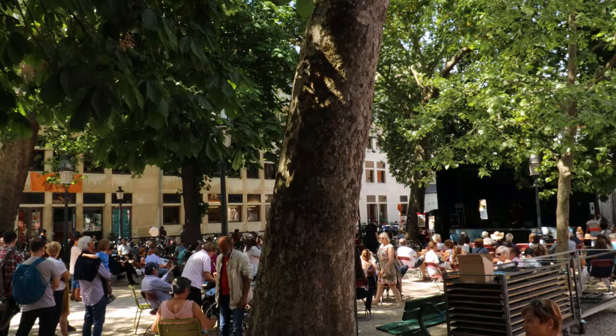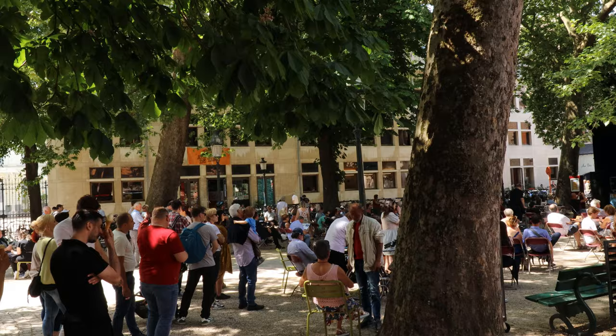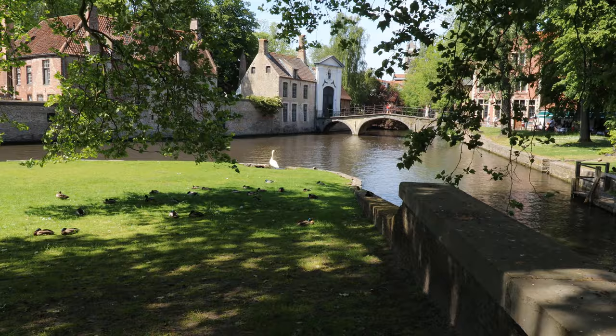We're just gonna explore some more, get some more souvenirs, and head back to Paris. You can visit Bruges for a day trip from Paris — it's only a two-hour train ride from Gare du Nord.